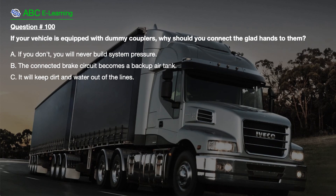Question number 100. If your vehicle is equipped with dummy couplers, why should you connect the glad hands to them? A. If you don't, you will never build system pressure. B. The connected brake circuit becomes a backup air tank. C. It will keep dirt and water out of the lines.